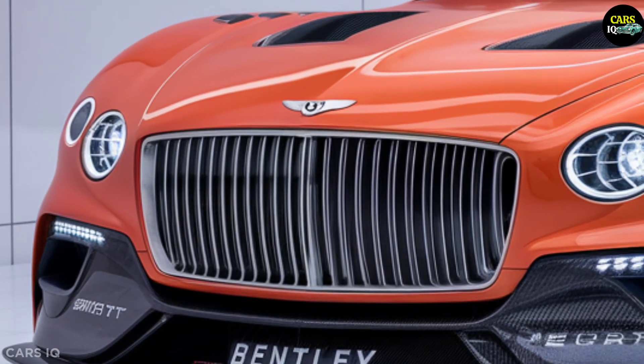The official release date is planned for the first half of 2025, with pre-orders starting in late 2024. The new Bentley Batur Convertible, with its stunning design, remarkable power, and luxurious interior, is set to elevate the standards in the automotive world.